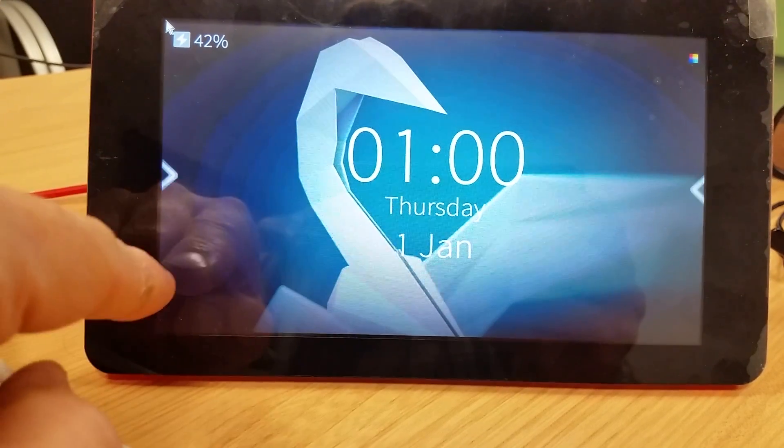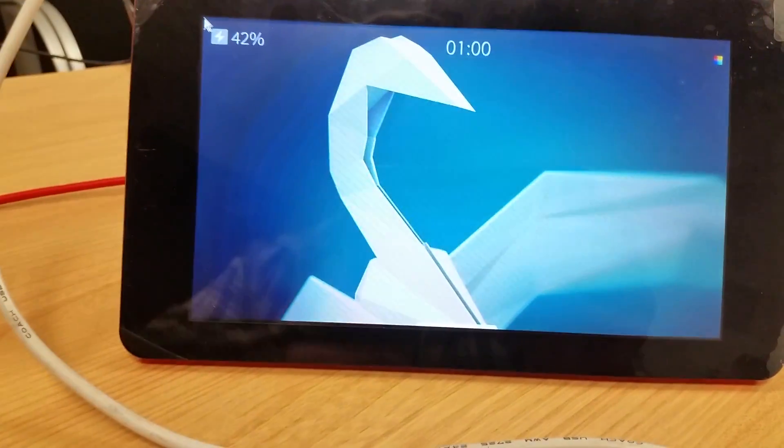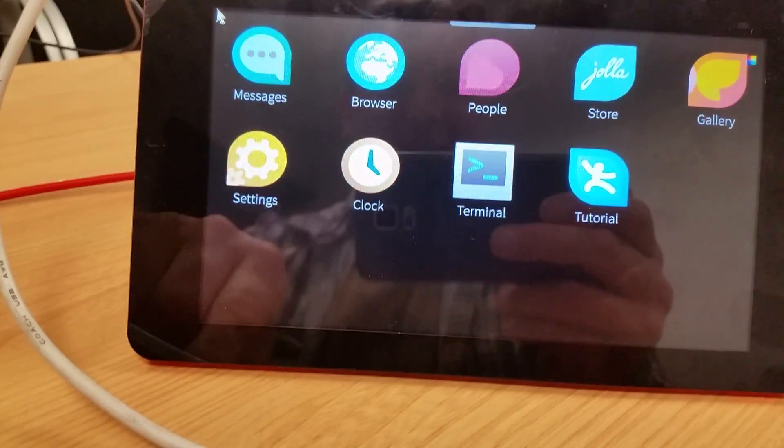Oh, there we go, that was quick. Hey, it's lovely.